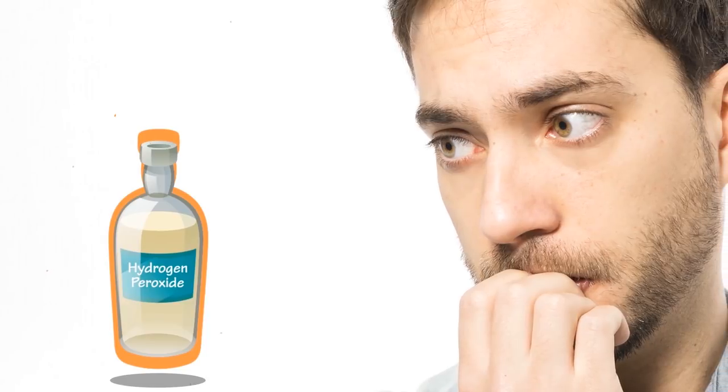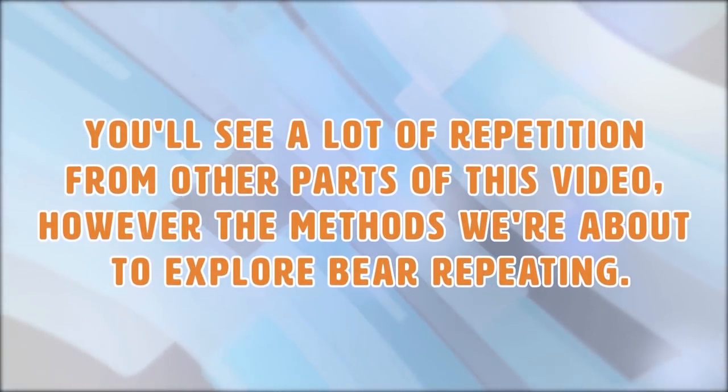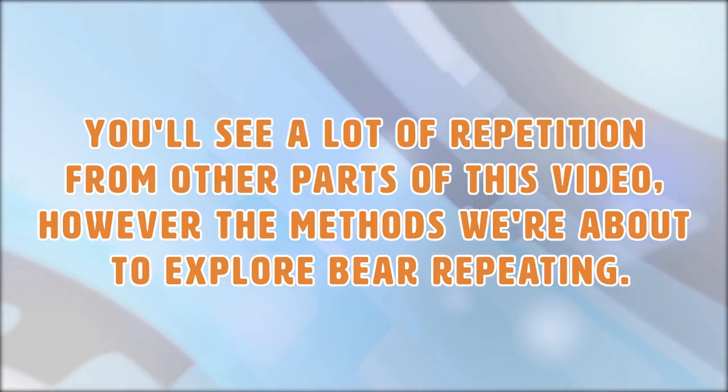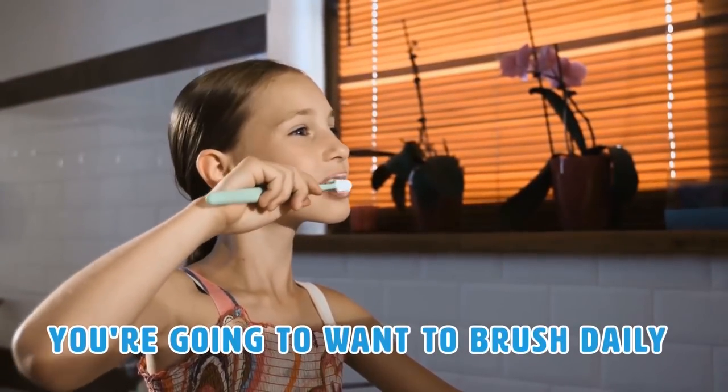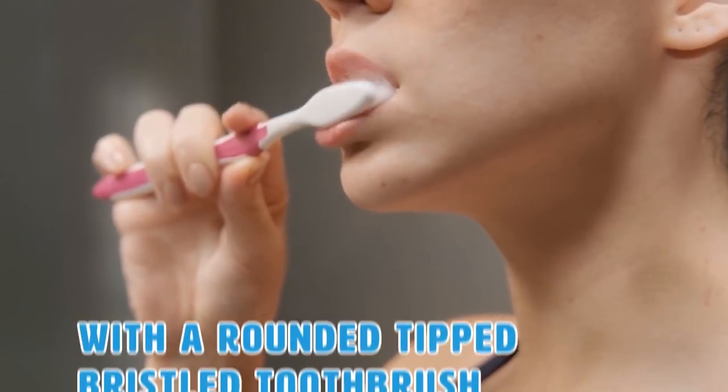We can absolutely help if you're having some trouble finding some of those ingredients, or you're too apprehensive to put hydrogen peroxide in your mouth. There are many other ways to help prevent plaque buildup as well as ways to learn how to get rid of bad breath. For starters, you're going to want to brush daily. While this may seem super obvious, the way you brush your teeth is critical. WebMD says that you should do so at least twice a day with a round-tip bristled toothbrush.